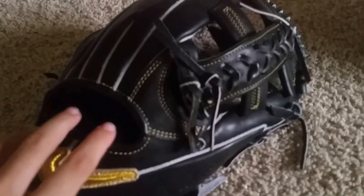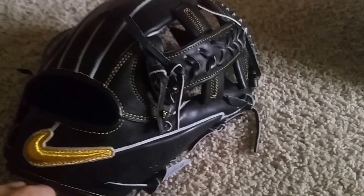Back to my glove — I got a Nike Shadow Elite J BF1487 11.75 with a modified single post web, kind of like my Mizuno which I'm trying to sell — DM offers, will sell for a great price, looking to sell ASAP. It's all black with white and gray split welting and black lacing with white in the middle.